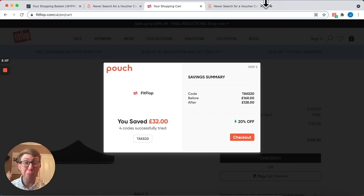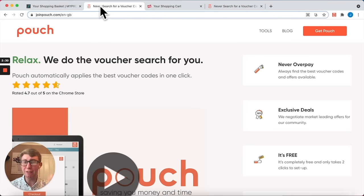It's a no-brainer, so please do go and download Pouch right now, because you can save hundreds or even thousands on your shopping every single year.